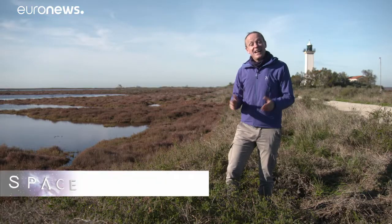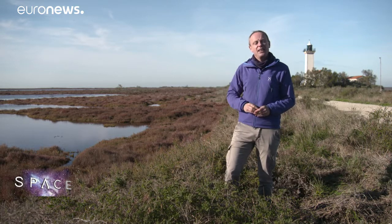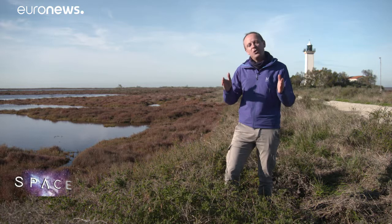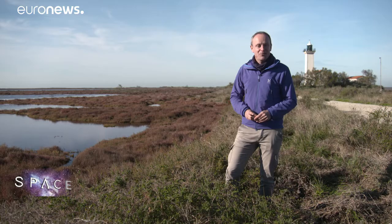Hello and welcome to Space, here from the Camargue in southern France, a region famous for its landscape and wildlife, and also a place that's seriously threatened by climate change because of rising sea levels. Scientists are now using satellites in order to better understand what's happening in places like this and all around our planet. Let's find out more.